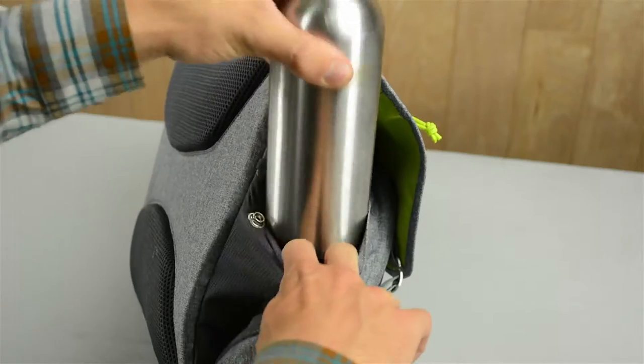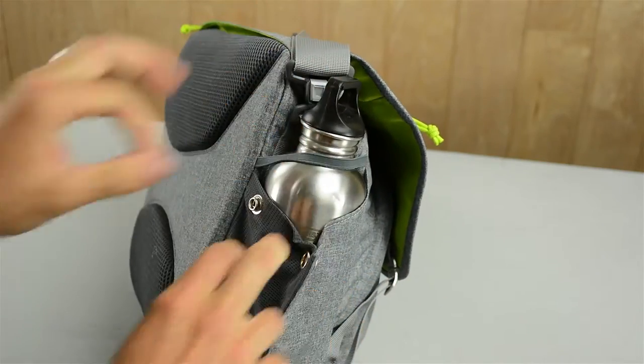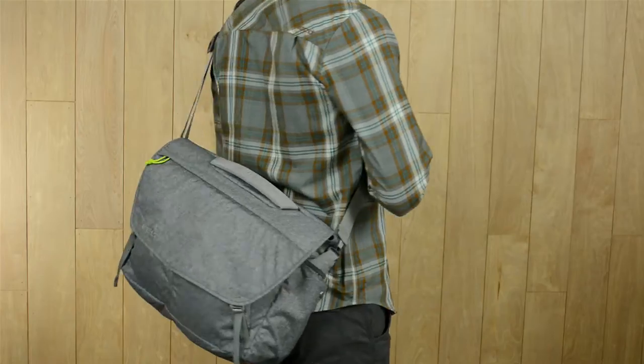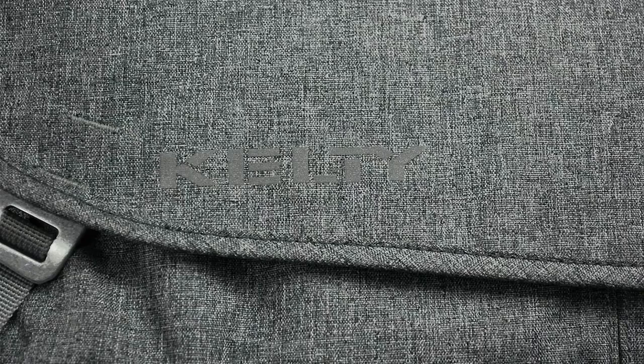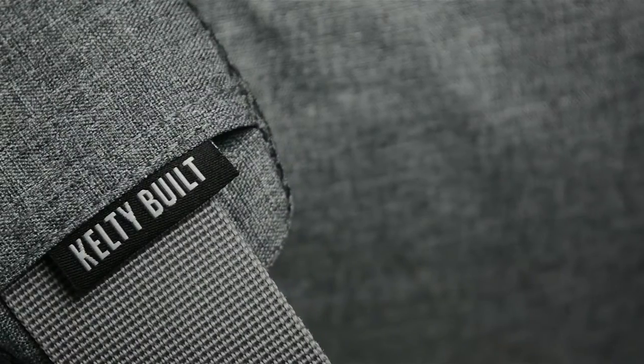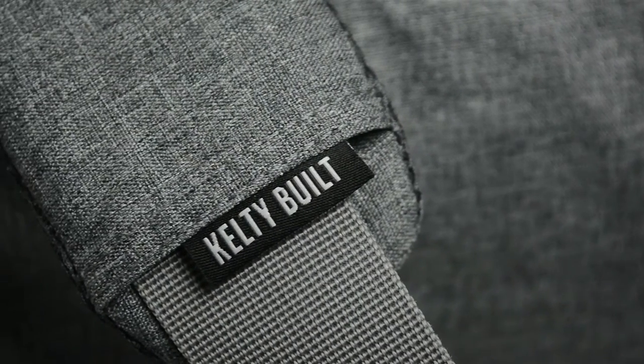Expandable pockets with a snappy elastic stopper keep your water bottles close by, while a ventilating back panel and shoulder straps keep you cool as you go from work to play and back again. Complete with reflective logos and a place for a blinking light, this water-resistant bag adds those extra safety measures for the busy commuting hours.